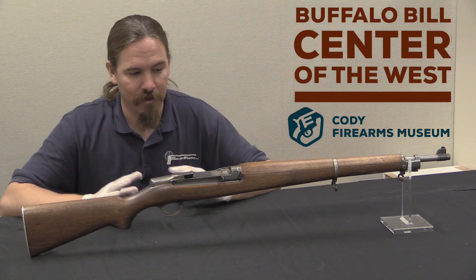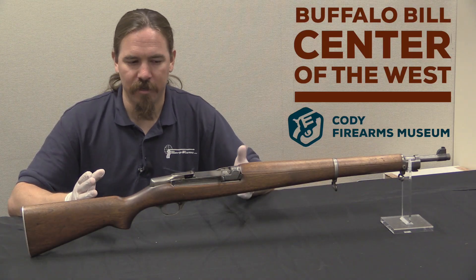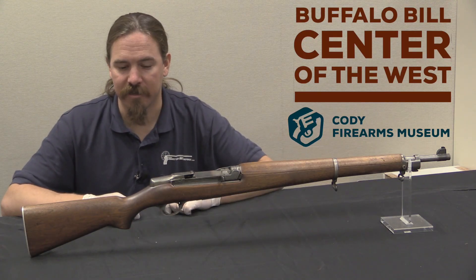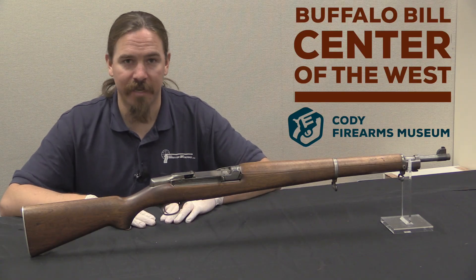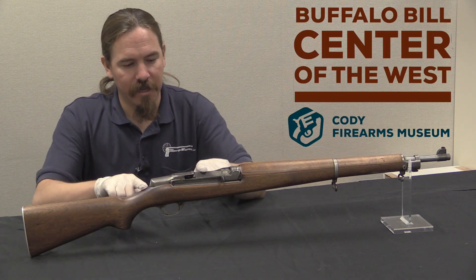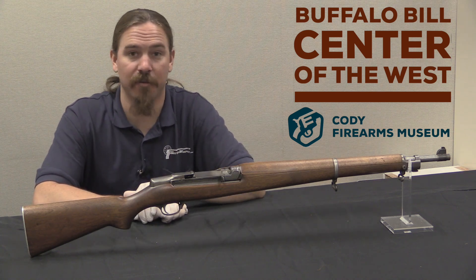They slapped together in a very short time period a version of this rifle in .30 carbine. So what that gave them was the .30 carbine cartridge, a Garand-style two-lug rotating bolt, and a Carbine Williams gas tappet operating system — which sounds an awful lot like an M1 carbine. It was in fact submitted to the second round of M1 carbine trials, it won, and it was developed into the M1 carbine. So this rifle is what prompted Studler to suggest Winchester get involved, and served as the basis for the M1 carbine.